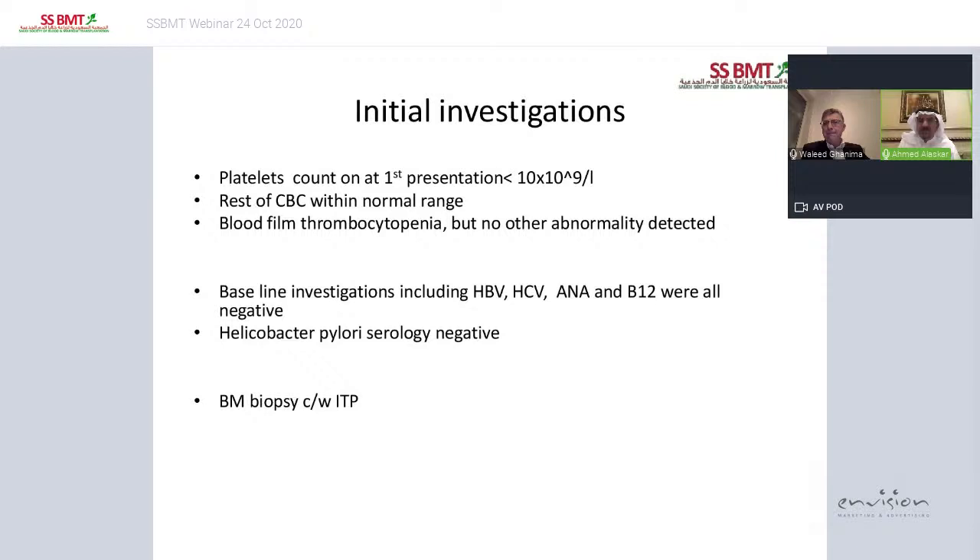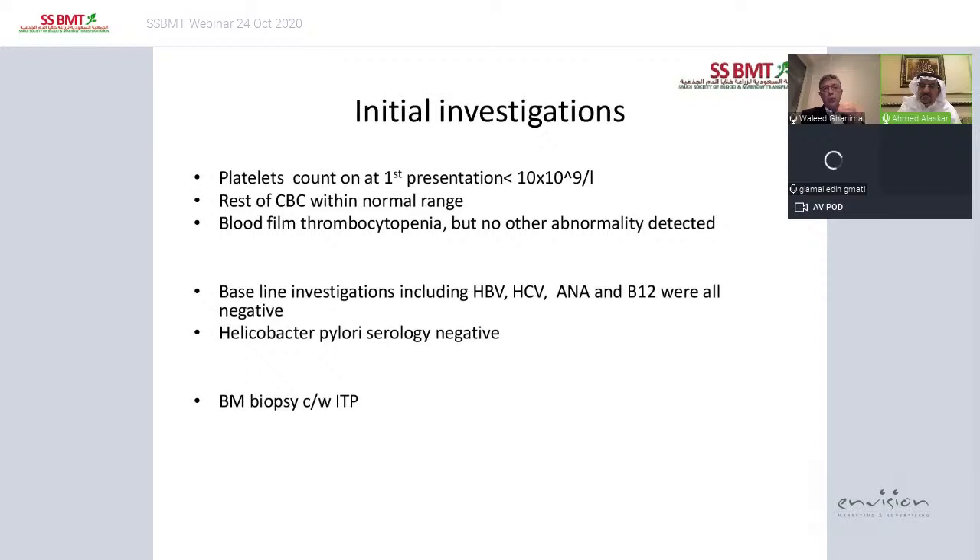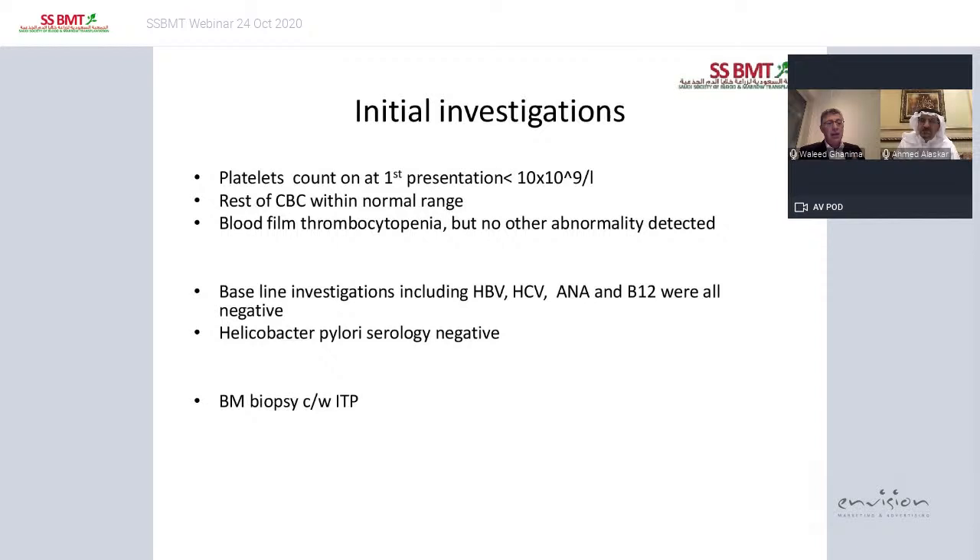There's a question about going with a single agent versus combined agents — what's my preference? I try single agents first: switch TPO agonists, increase the TPO dose, try fostamatinib if available, or try mycophenolate — that's my preferred medication, either single or in combination with TPO. The problem with combination is that when the patient responds, you don't know which one is working. You have to taper one of them after two months to see if the patient really needs both.